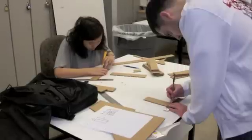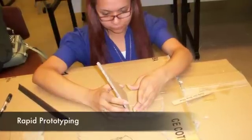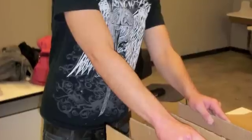Our group then began to brainstorm a collection of sketches for possible chairs and discuss the pros and cons of each design. We then narrowed the designs to the three structures we thought would be most effective and designed a quick prototype of each one.